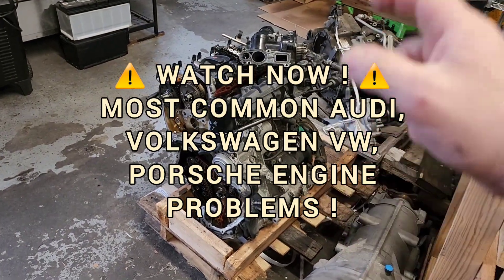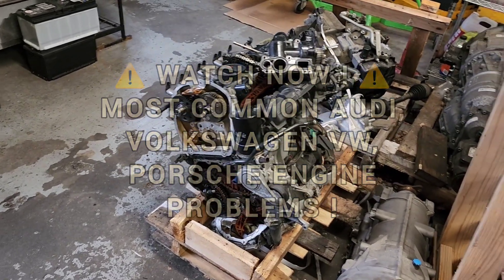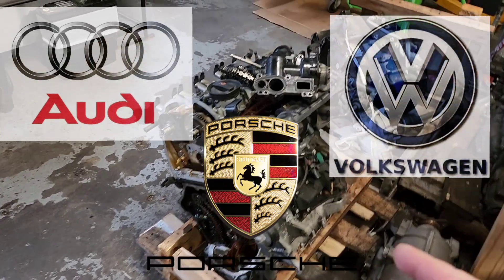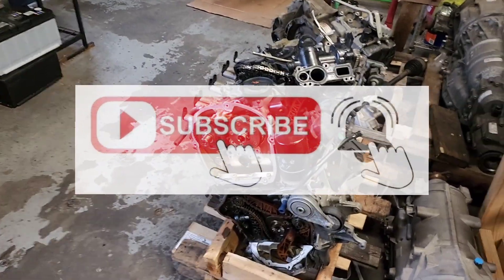Hi guys, welcome back to the channel. I will show you now what are the biggest problems on the most sold two-liter turbo Volkswagen/Audi engines in the world. They have a bunch of problems, unfortunately.